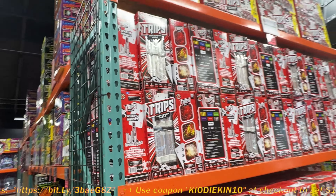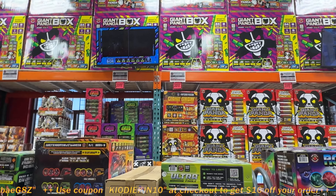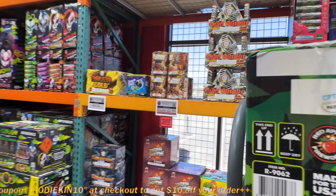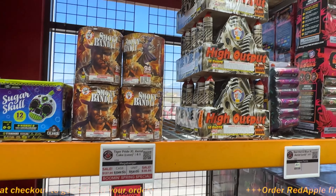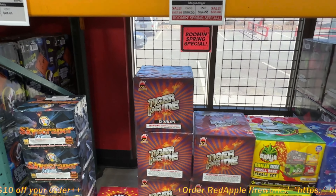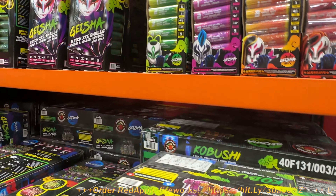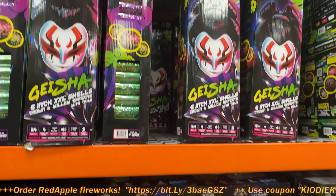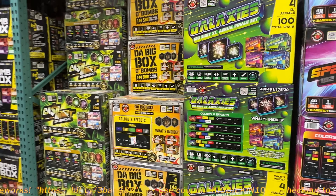If you talk to the guys who really know their stuff, you'll know Red Apple makes some really really good stuff. I love this one here, it's one of my favorites — High Output, $51 for the unit. That is a high-performing cake right there. Ganja Boxes, $38, $51. This guy's great — 30 shots, $49.99. I might have to get a couple boxes. How much is the case? $229. I don't think I need the case though.